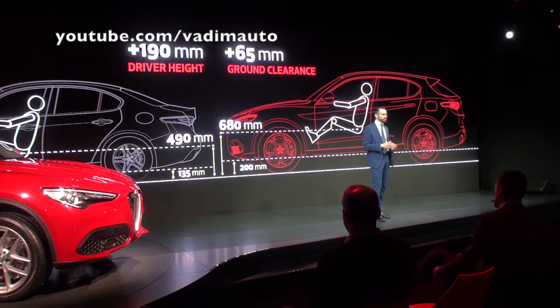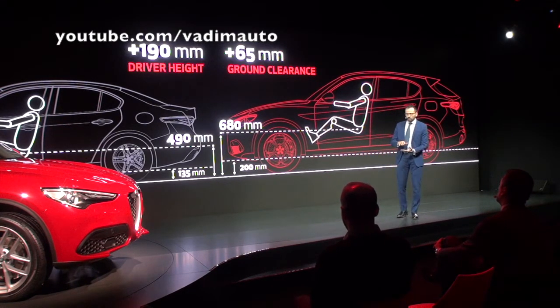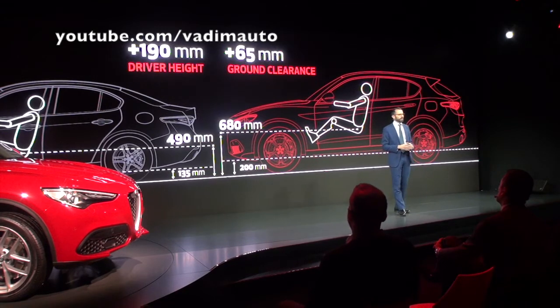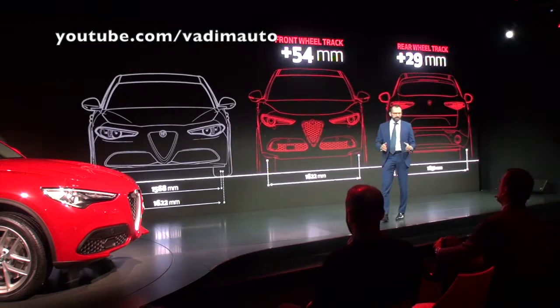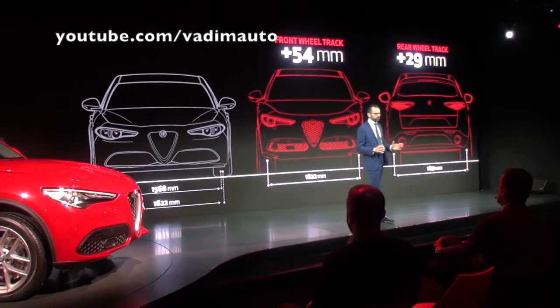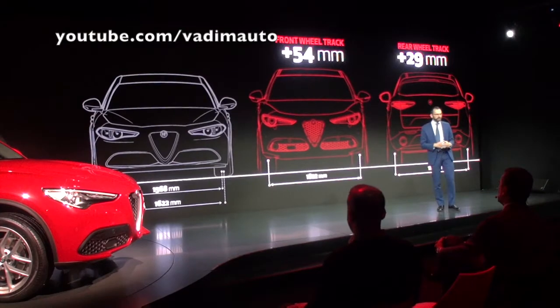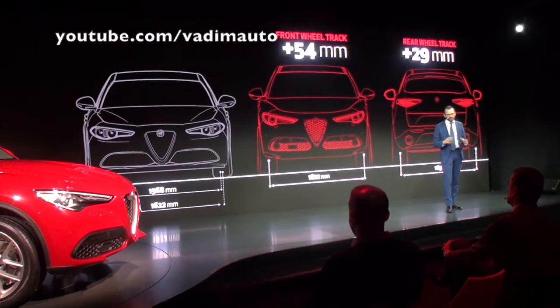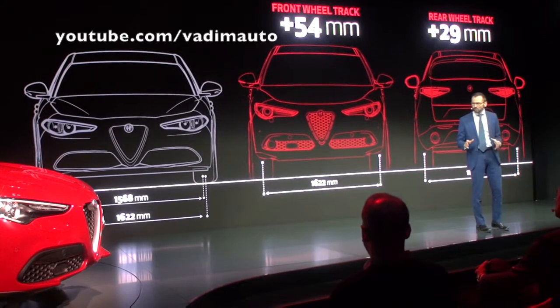In this way, Stelvio is not only very nimble on off-road tracks, it also offers greater ground clearance. And compared to Giulia, the front track has been widened by 54mm and the rear track by 29mm, so as to ensure an extremely stable and balanced setup.